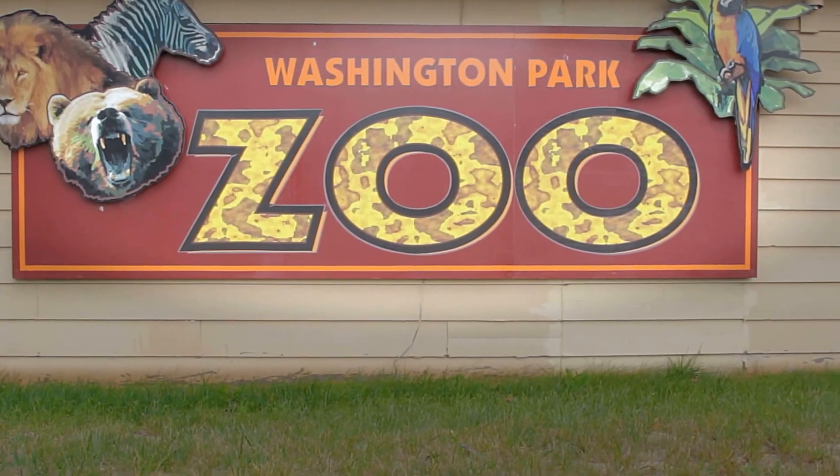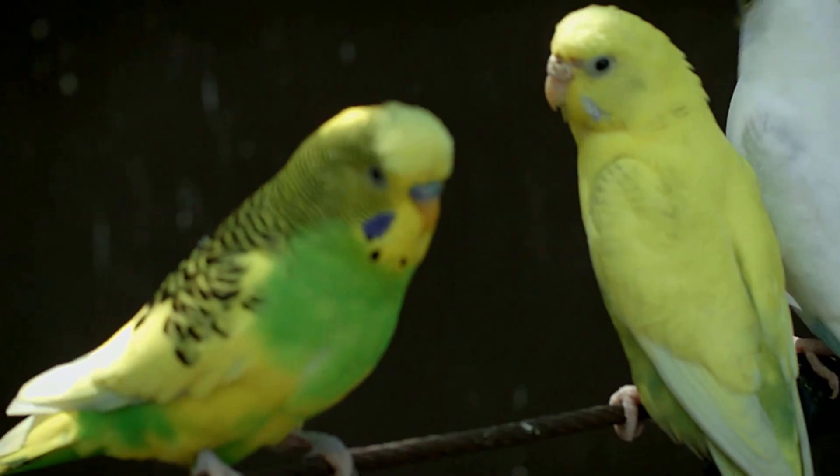Hi everybody, I'm Kristen from No One Wanted Birds, and we are here at the Washington Park Zoo for the Extreme Aviary Makeover. We've got about 300 budgies who live in this aviary. They were rescued last year from the home of a bird hoarder, and now they're living here.